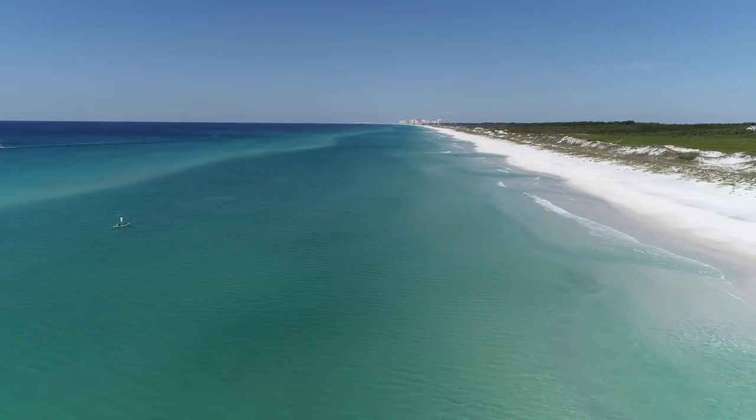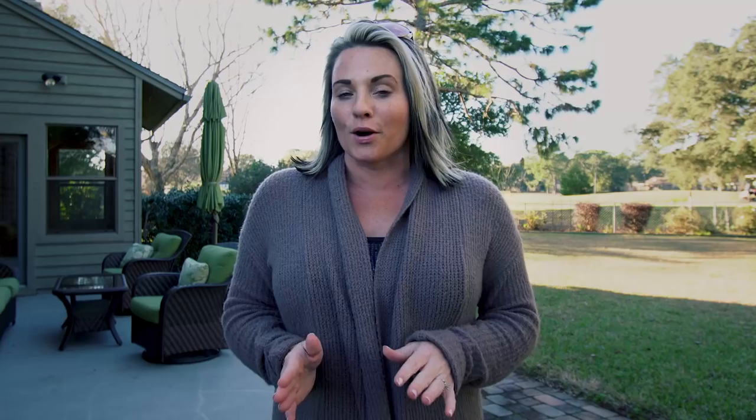You can't be in a better location. The location is phenomenal — you are minutes from shopping, the beach, the airport, Eglin Air Force Base, and dining and restaurants. The list goes on and on.